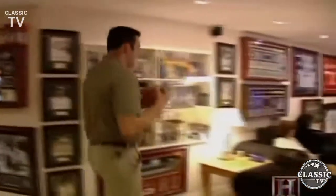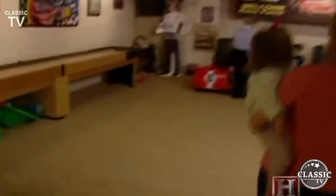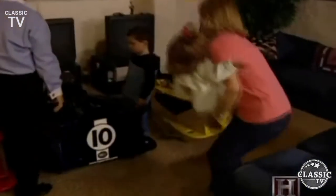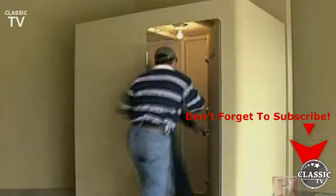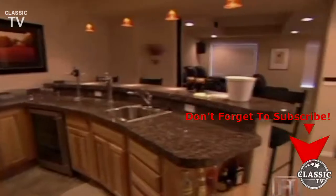Basements were traditionally hideaways for men celebrating the rituals of all things male, but the rules have changed. The tumult of the new century has convinced many Americans that there's no place like home — and no place like the basement to seek refuge and recreation. But the basement means different things to different people: a pleasure palace, a command center for home environmental control, and even a room to entrust with your life. The basement may very well be the most important room in the house.